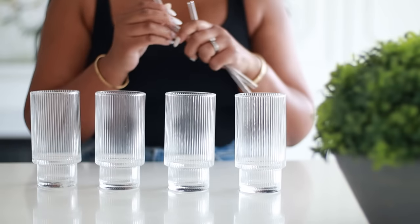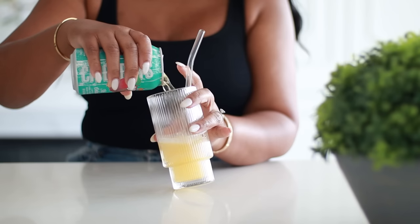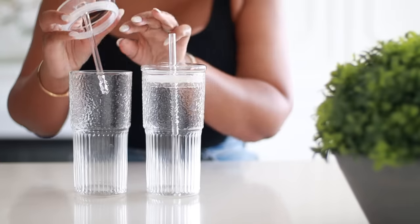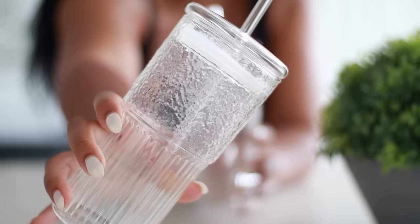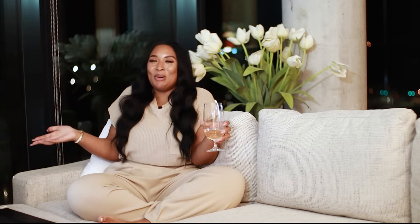One of my obsessions is glassware. I picked up mid-century inspired glasses from Amazon in a set of four — the shorter version with glass straws. I also got two taller glasses with glass lids and glass straws. Give me glassware, a bottle of wine, and some loungewear and I'm good to go. I'm not hard to shop for.